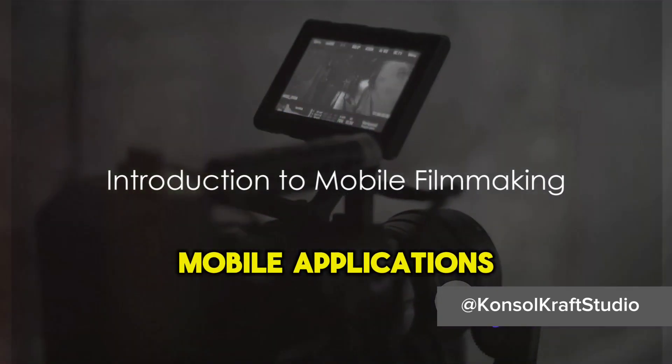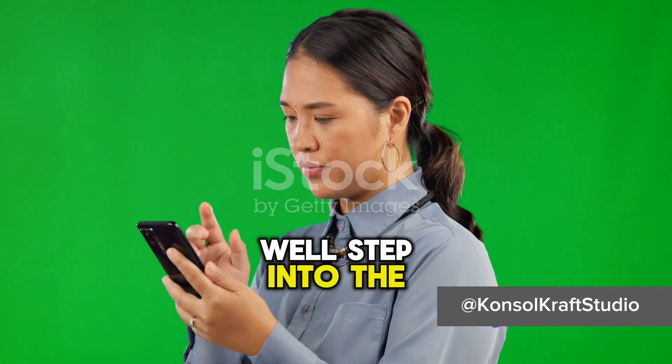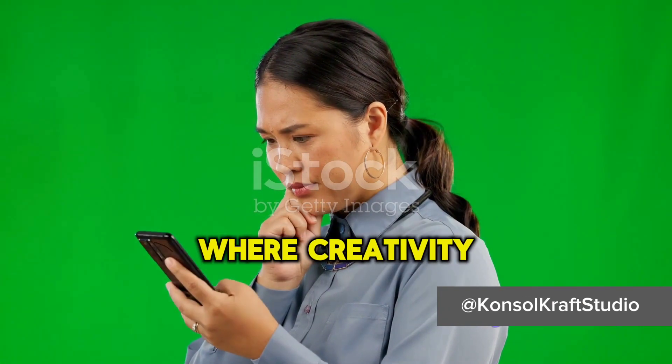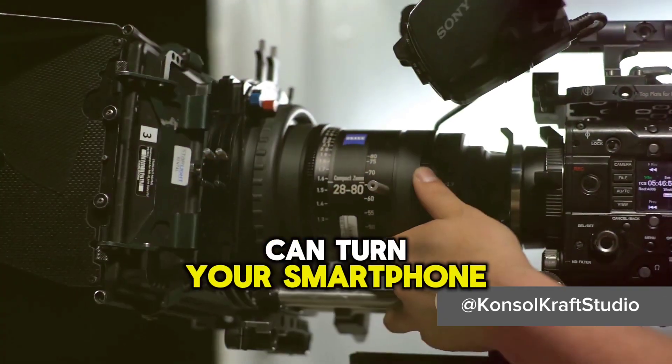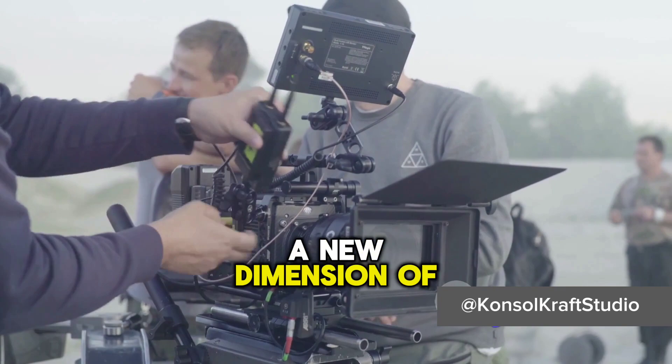Ever wondered how mobile applications can revolutionize your filmmaking process? Step into the world of endless possibilities where creativity meets technology. The right app can turn your smartphone into a pocket-sized film studio, opening up a new dimension of filmmaking.